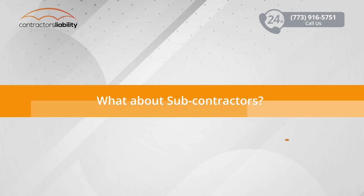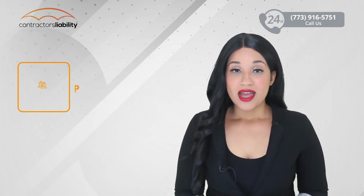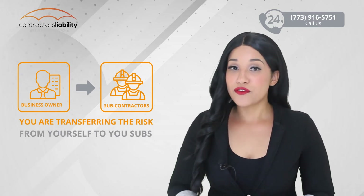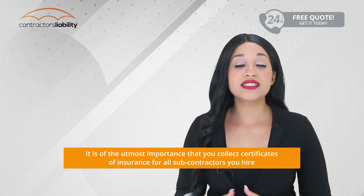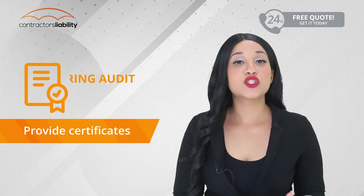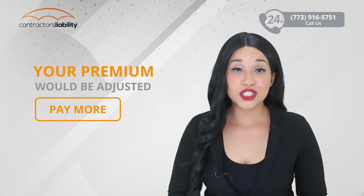What about subcontractors? Subcontractors are excluded from your workers comp policy when they have their own workers comp insurance. If you are a business owner who only hires subcontractors to do your work, then you are transferring the risk from yourself to your subcontractors. It is of the utmost importance that you collect certificates of insurance from each and every subcontractor that does work for you, because you will be required to provide these certificates during your audit process. If you are unable to do so, your premium will be adjusted and you could possibly pay much more for your policy.